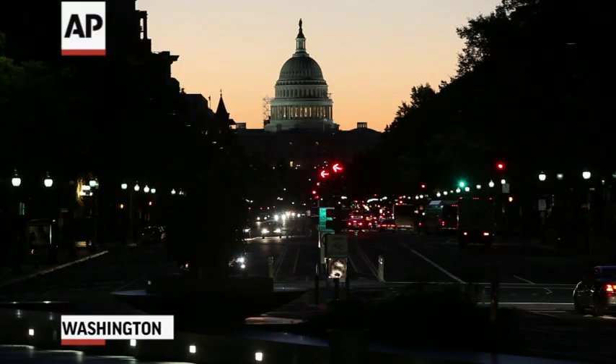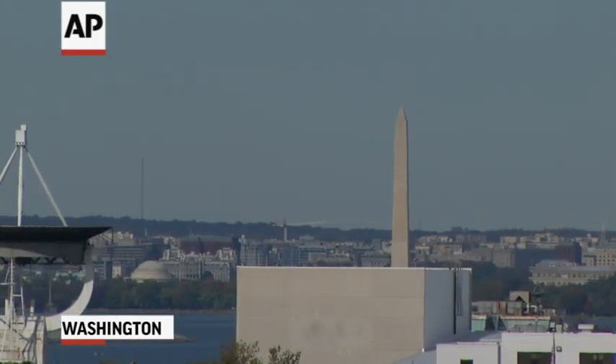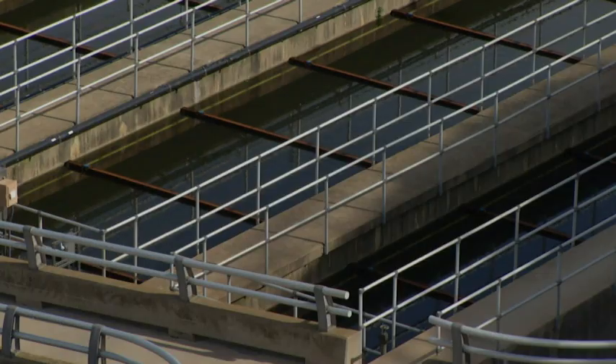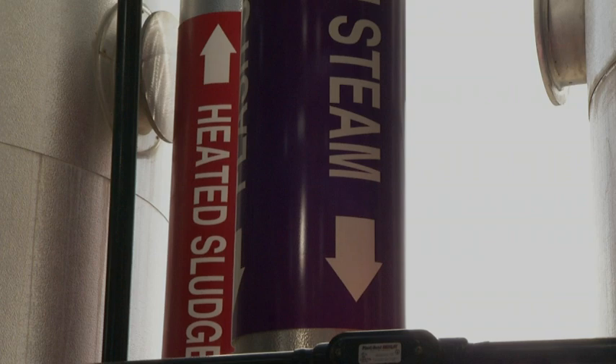With every flush, residents of Washington, D.C. are helping power all this. Everything that goes down the drain in the nation's capital ends up here at the city's Blue Plains Advanced Wastewater Treatment Plant. And a new system is turning all that waste into electricity.